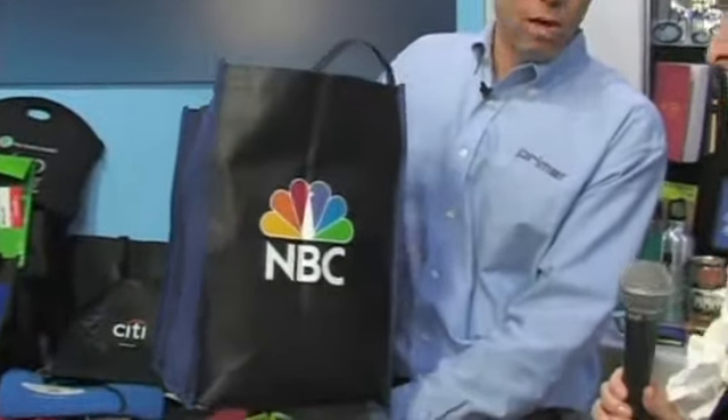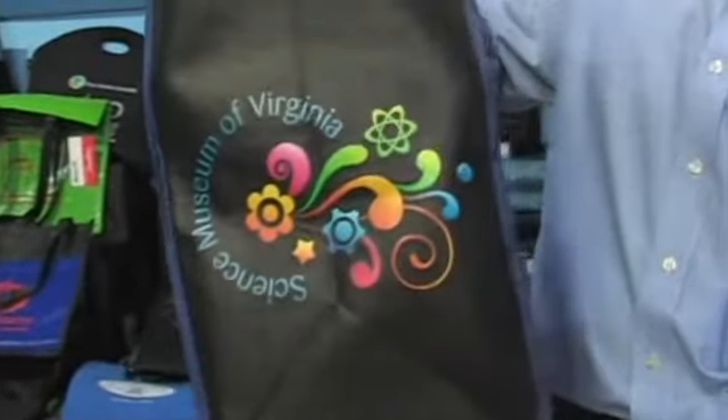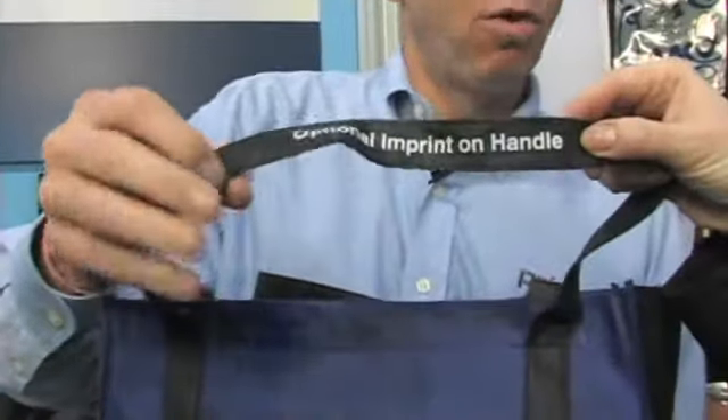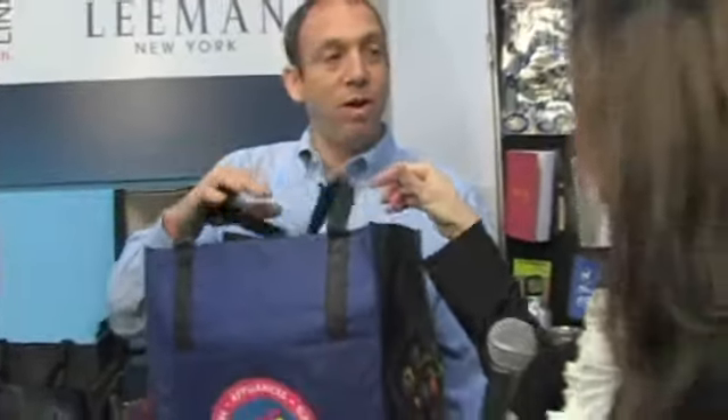Yes, we do. We have probably the best collection we've ever had in terms of new product development and new services. One of the things that we've introduced is really cool new printing on bags. We actually print on the gusset of the bag with four color process, so you can get a full wraparound imprint — not only on the bag gusset, but actually also on the bag handle, which is a really cool way to do it. We can do four color process printing on the bag handle, which gives you a very interesting new way to tell a message or a story.